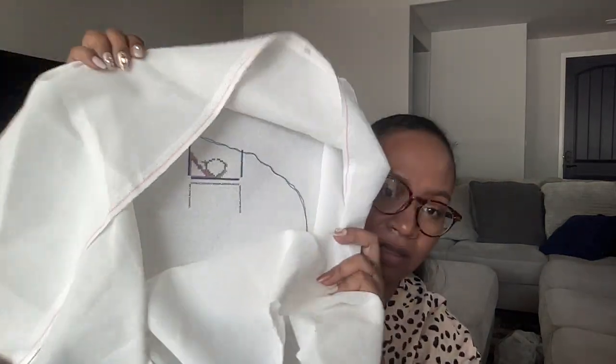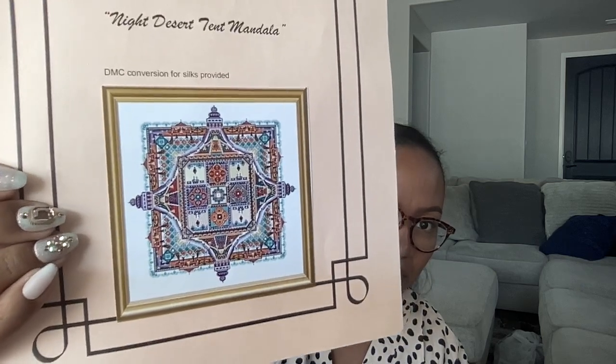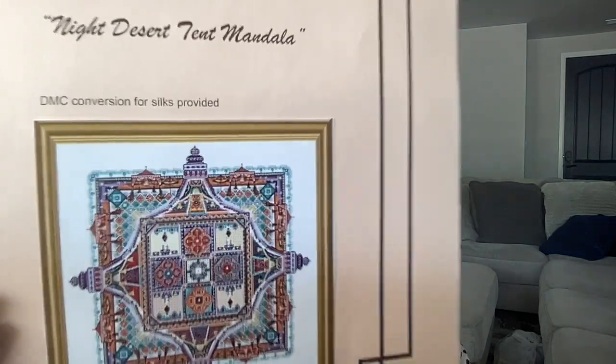I have one Shadow Lane — my Shadow Lane PDFs I have yet to purchase but I'm going to start with the one my husband gifted me a couple years back. It's called the Desert Night Tent Mandala. I got all the materials for it — it took a while but everything finally came. I want to try to complete that one first before going to the next.